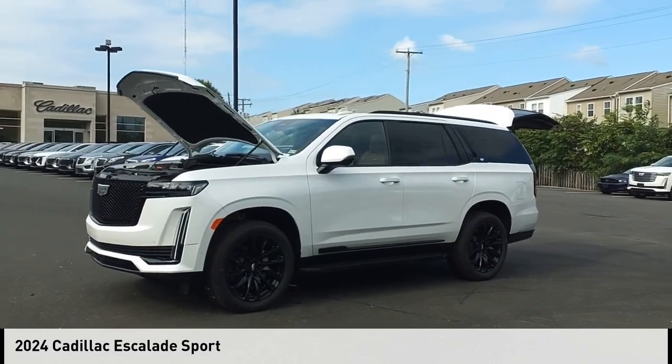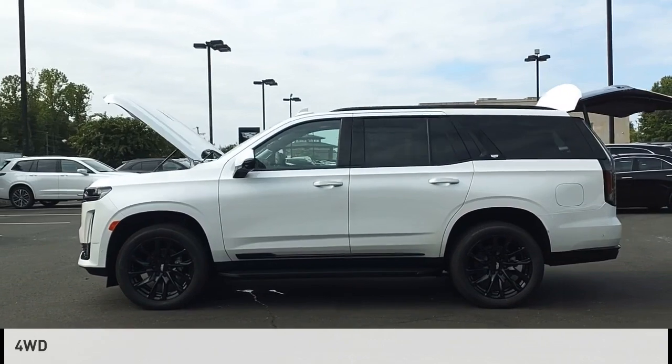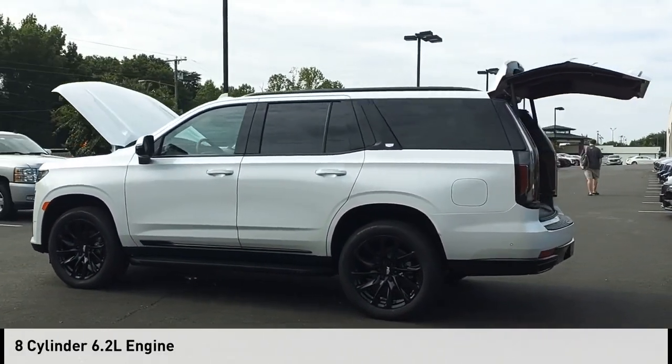We are pleased to show you the 2024 Escalade. This vehicle is powered by a four-wheel drive, eight-cylinder, 6.2-liter engine.